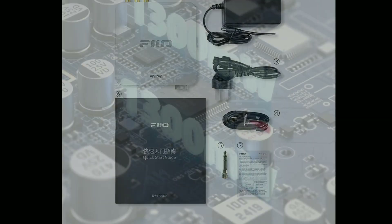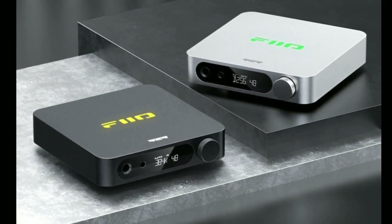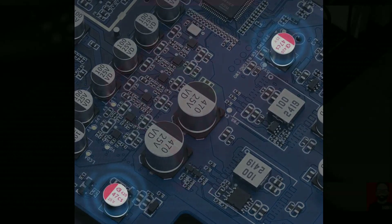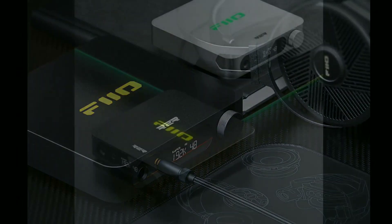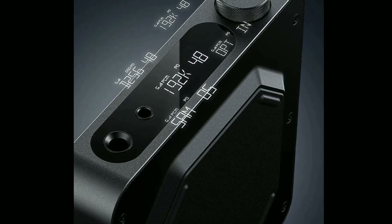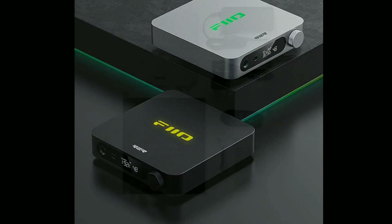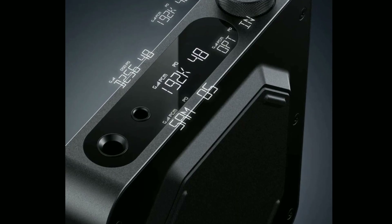Compared to last year's K11 — which is $130 — this new model is $170 but comes with more features. The key difference is that the K11 R2R has a fully differential true 24-bit R2R resistor array inside, while the older K11 uses a Cirrus Logic CS43198 DAC chip. The new model also delivers more power output from its balanced connectors.